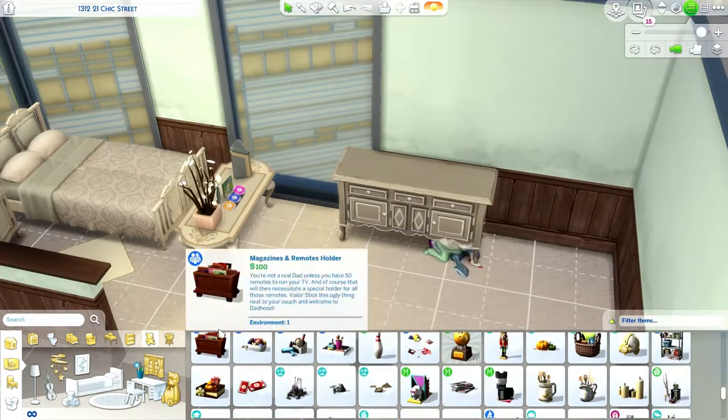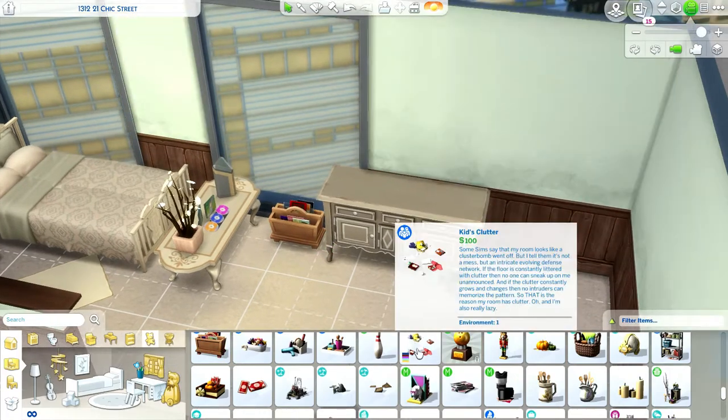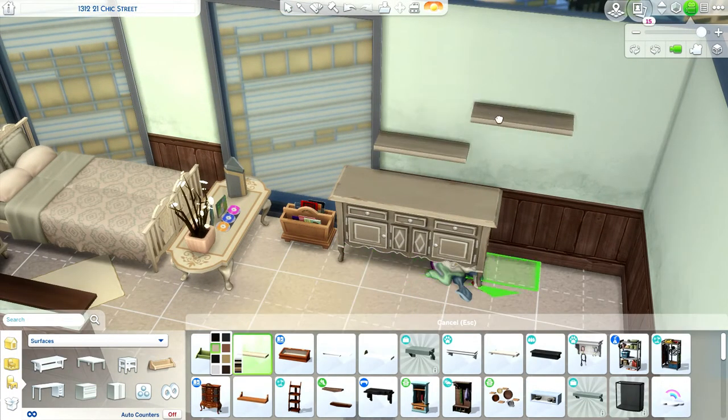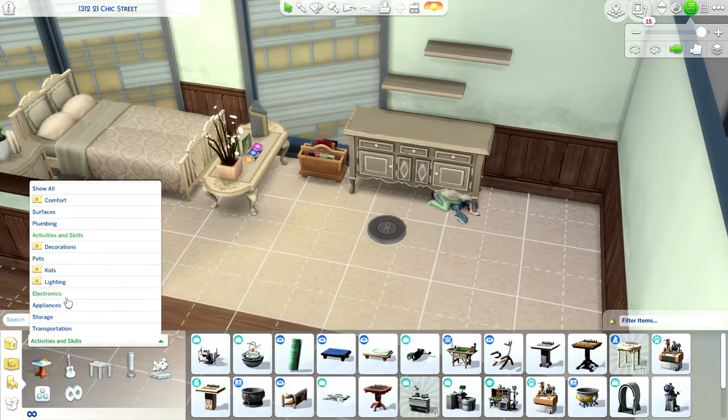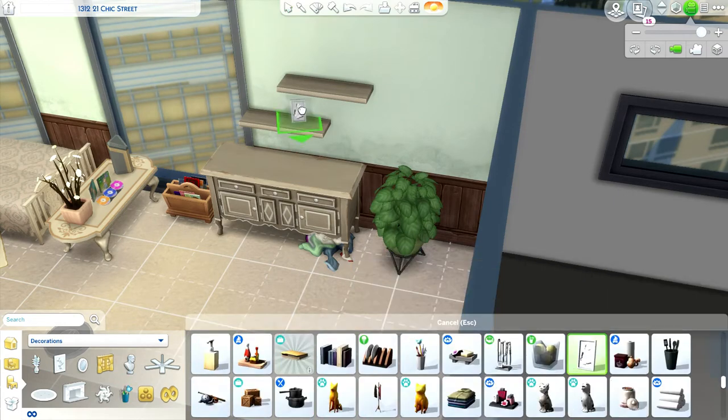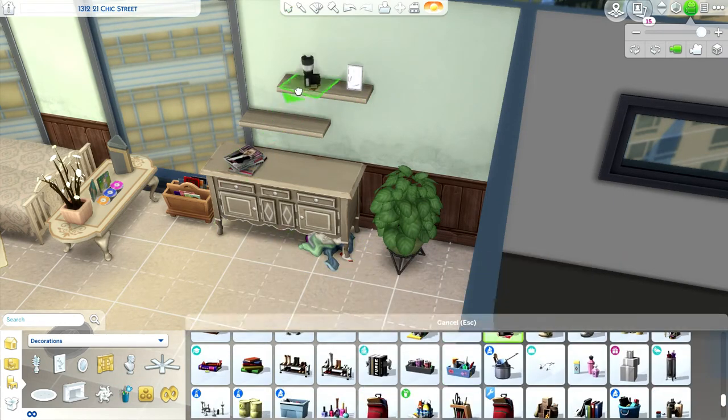But yeah, this is just the apartment I wanted to build to see if I could still do it, because I haven't done this in a while. I think the last one I did was the Moschino pack, or my not-so-berry house — that's been a while.